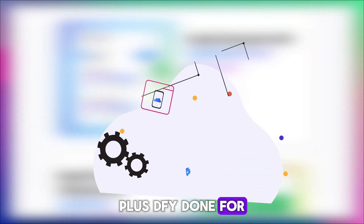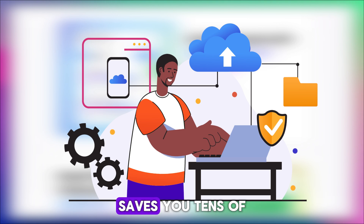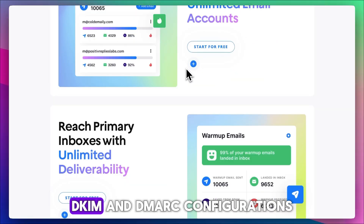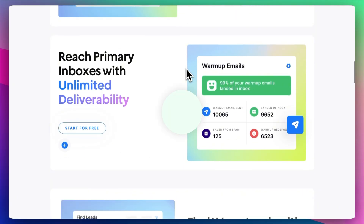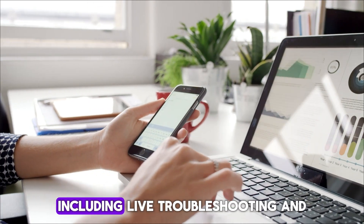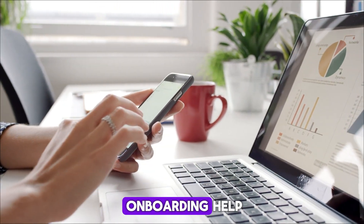Plus, a DFY (done-for-you) domain and inbox setup saves you tens of hours of technical setup, while SPF, DKIM, and DMARC configurations are handled automatically. Support is often praised as proactive and fast, including live troubleshooting and onboarding help.